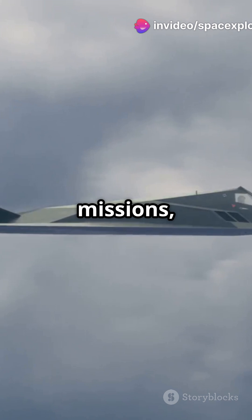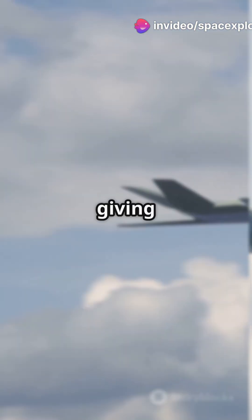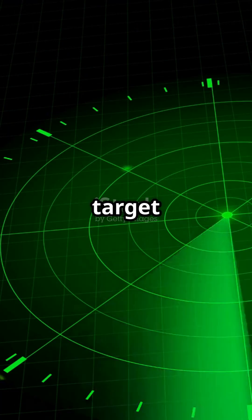Designed for long-range missions, it's armed with advanced radar systems using gallium nitride components, giving it unmatched detection range and target identification.